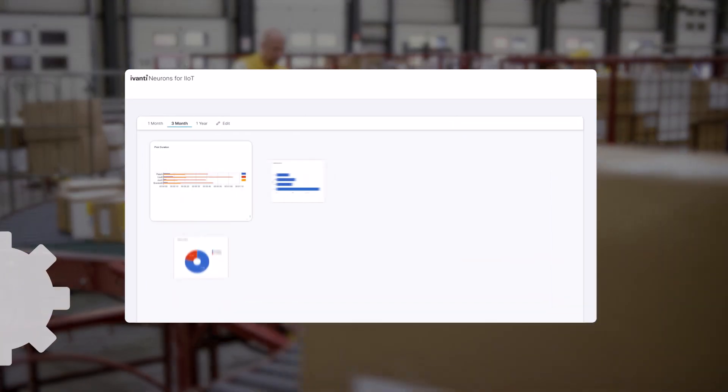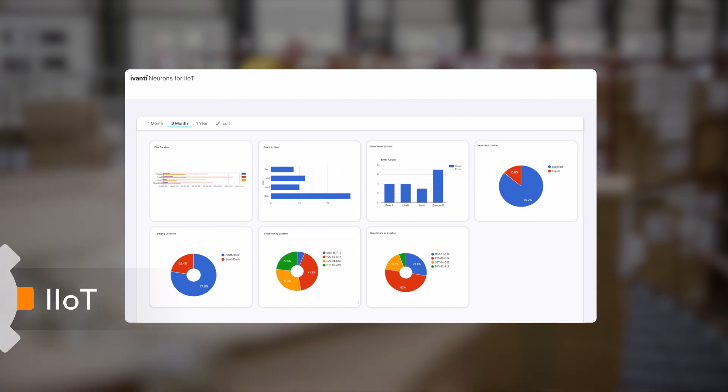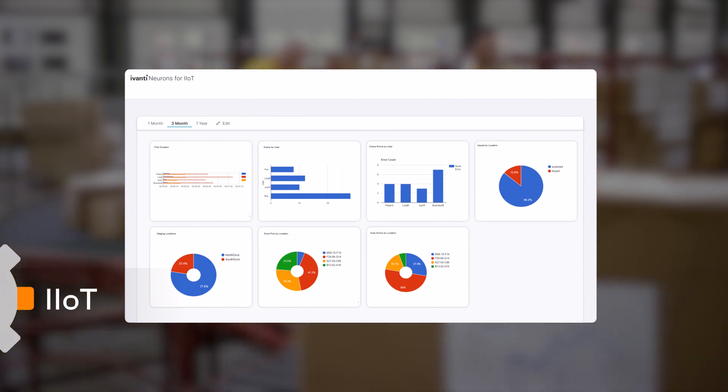Velocity incorporates powerful insights, giving you telemetry and visibility with operational insights and a path to industrial IoT.